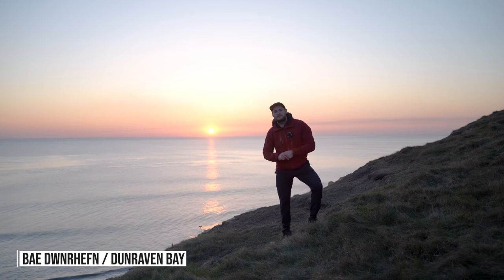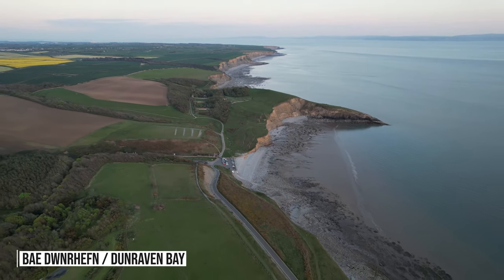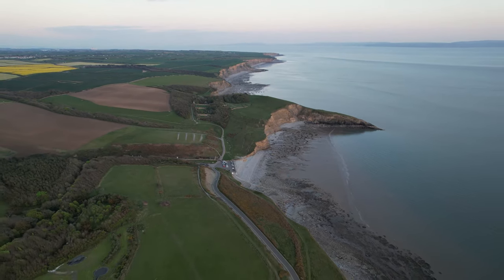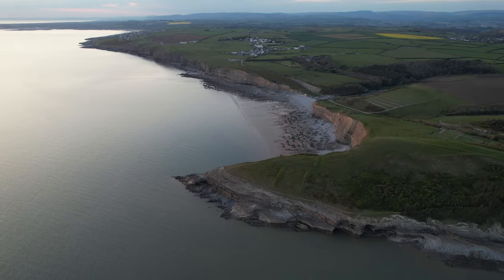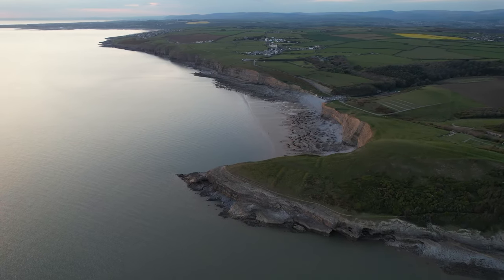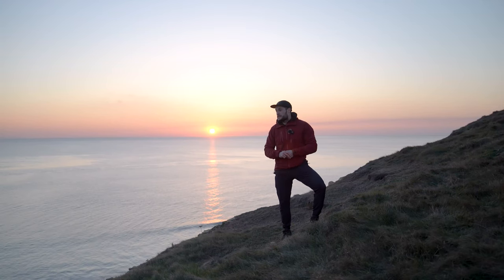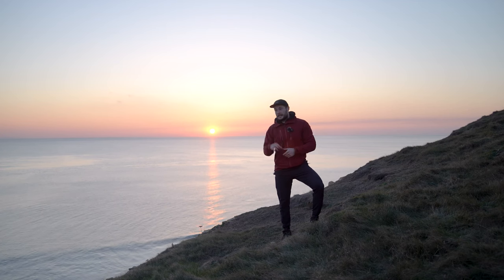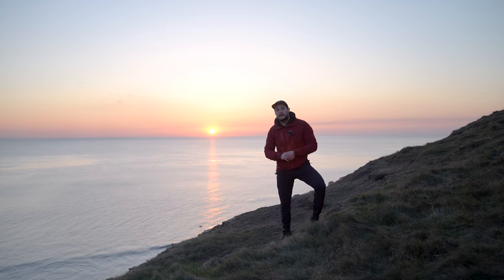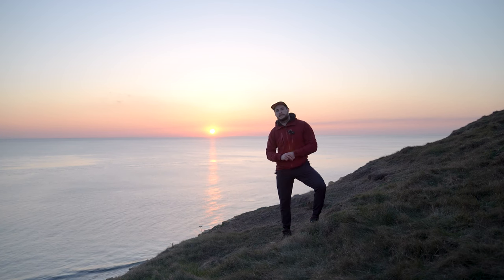I've made it back to the start point of Dunraven Bay. The sun is just setting behind me, and as you can agree, it's absolutely gorgeous. A few other things to note about Dunraven Bay: it has featured in numerous TV productions, including five episodes of Doctor Who, Merlin, and Sherlock. It's also a dark sky reserve, so if you did visit after dark, there is a possibility on a cloud-free night when there's no moon, you'll be able to see the stars and possibly the Milky Way.